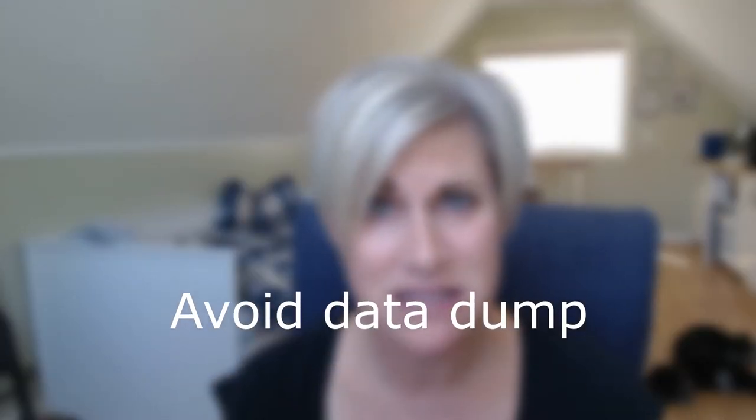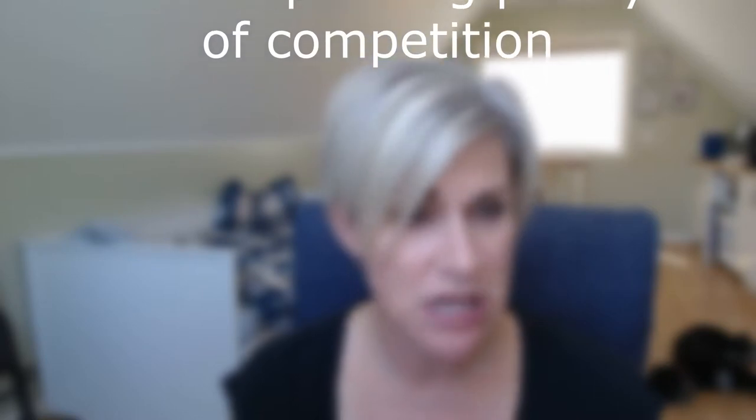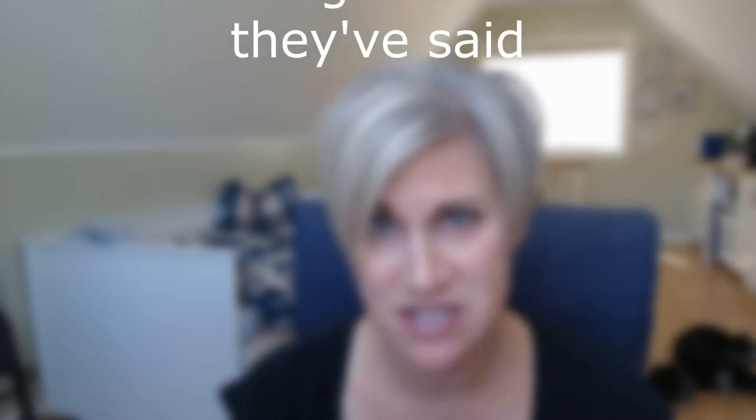To wrap up, here are a few things you want to avoid on the trade show floor. Avoid the data dump when you have no context to work from. Avoid speaking poorly of your competition. Avoid ignoring what they've said — listen to clues versus going down the path of the data dump.